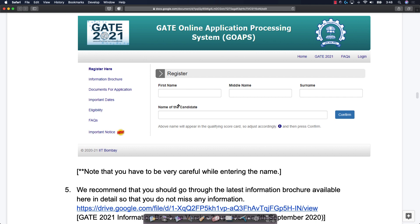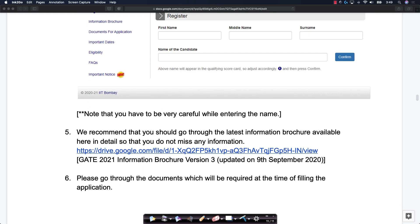When you register, please give your official details as per your ID cards, whether it is your Aadhaar card, passport, voter ID card, or whatever ID cards you are using. Please enter your first name, middle name, surname, and the name of the candidate very, very clearly. Please be very careful when entering your details, whether it is name, address, or all of that. Please also read the information brochure — we have put the link. This is the most recent version of the brochure, updated on 9th September. Please read it for any additional help.